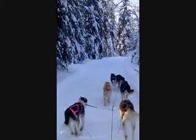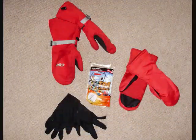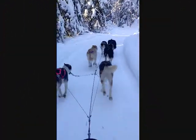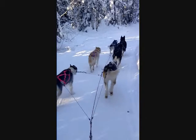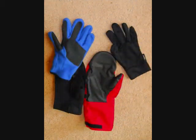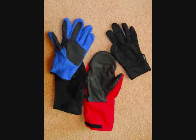Gloves may be layered as well. Start with a synthetic liner glove, cover with an insulative glove, then have big overmitts to put over them all if needed. If you are taking a dog sled school, having gloves that you can easily work snaps and grab collar rings with is a must.